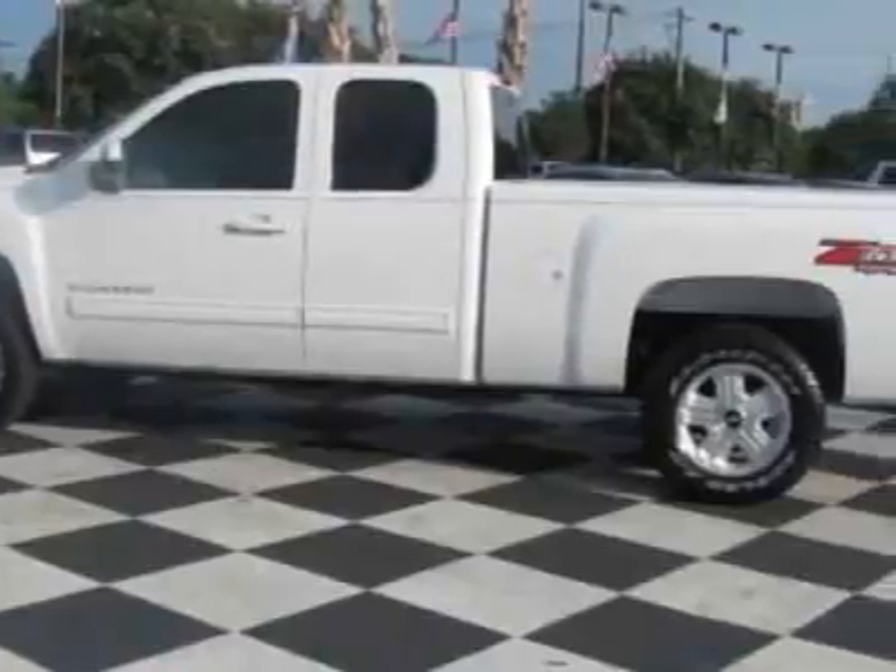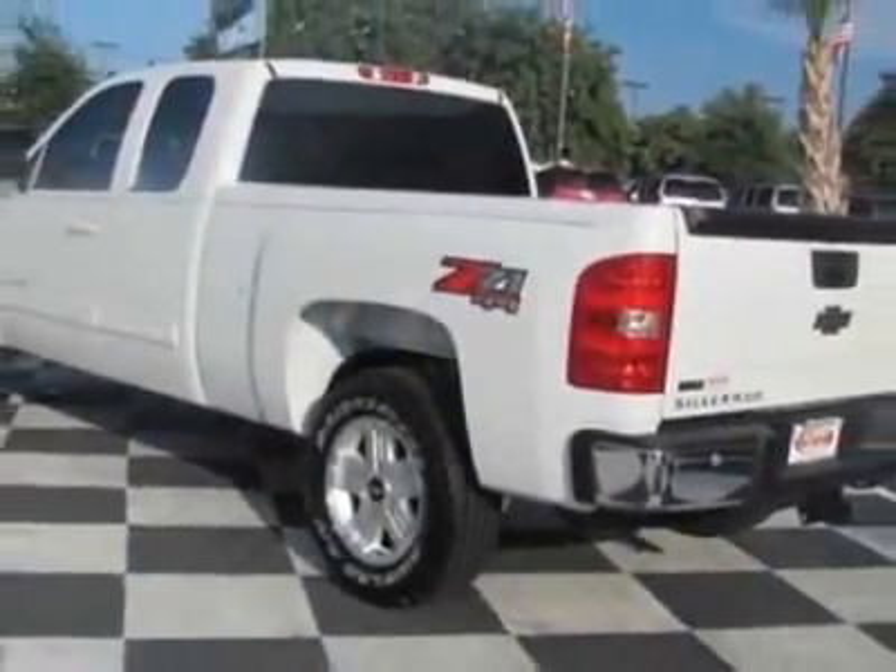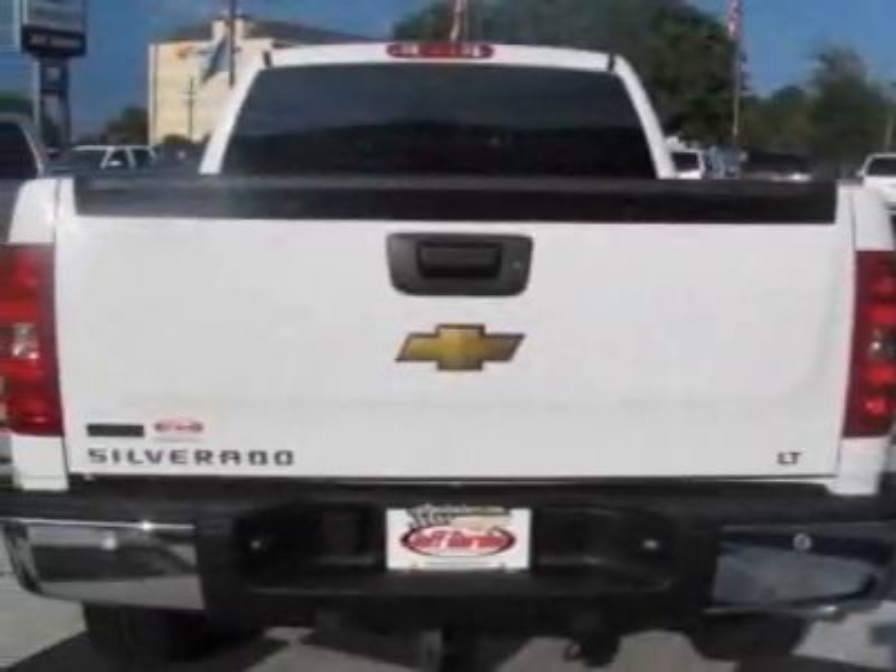This vehicle gets 13 miles per gallon in the city and 18 on the highway. The Silverado 1500 boasts a 4.8 liter engine and has a 4 speed automatic transmission.